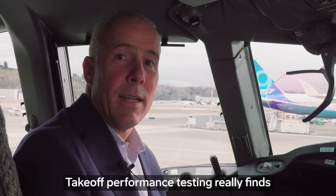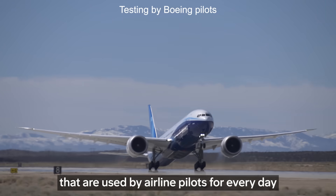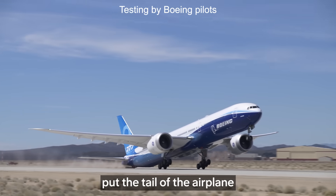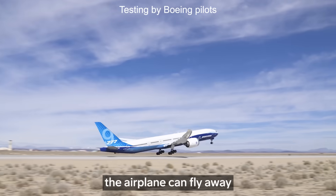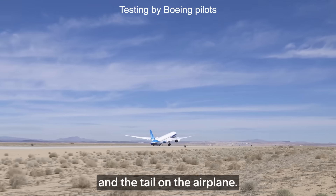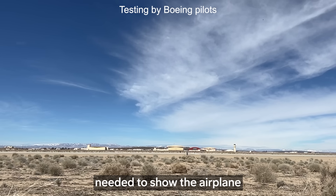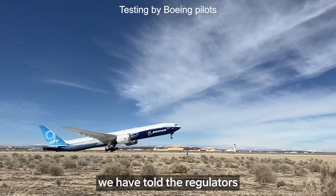Takeoff performance testing really binds the numbers that are used by airline pilots every day for the life of the fleet. One of the tests we do is minimum unstick testing. That's where we intentionally put the tail of the airplane on the runway gently, and then show that the airplane can fly away with that three-point stance of the main gear and the tail on the runway. It's a very precise maneuver to fly — it sometimes takes several attempts — but from that we get the data needed to show the airplane's performance capability is what we have told the regulators and our customers.